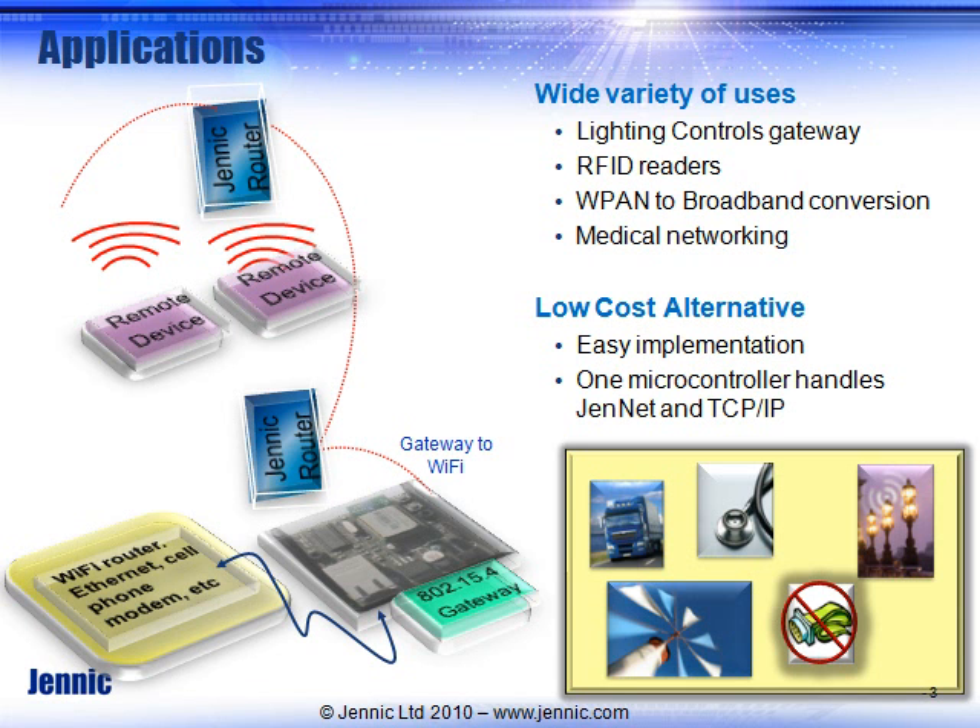You can combine it with this gateway and provide a very easy, low-cost solution. One microcontroller handles the JenNet stack as well as the TCP/IP stack, which reduces your cost significantly and allows you to connect up via an Ethernet cable or to a Wi-Fi network.